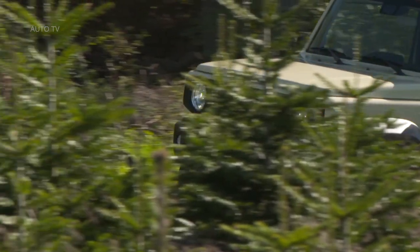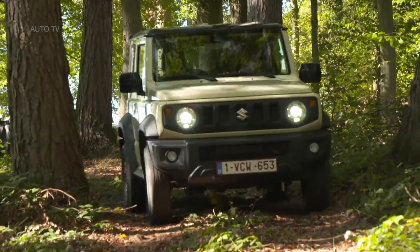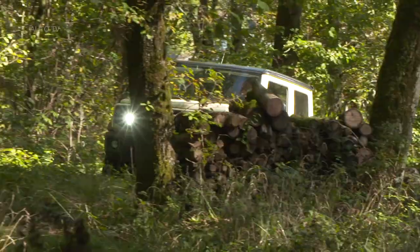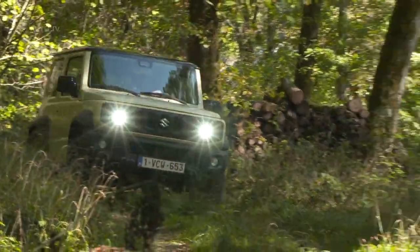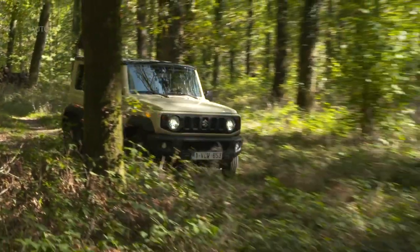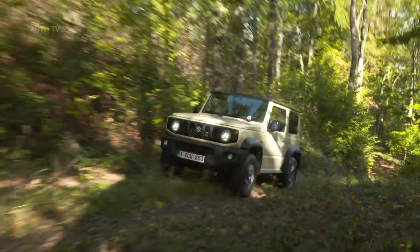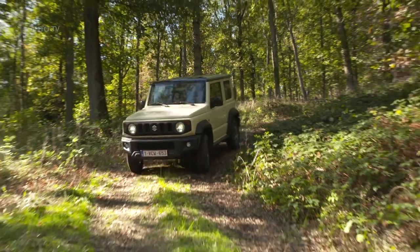Even the driving position is reminiscent of the Defender — you sit upright with elbows tucked in to avoid banging your right arm on the door. But stick a Jimny next to a recent Land Rover and you'll realize just how tiny it is. It's supermini-sized in footprint, if not in height. It's also pretty old-school under the skin, sitting on a ladder frame chassis more suited to off-roading than the school run, with suspension and ground clearances at home on building sites rather than high streets.